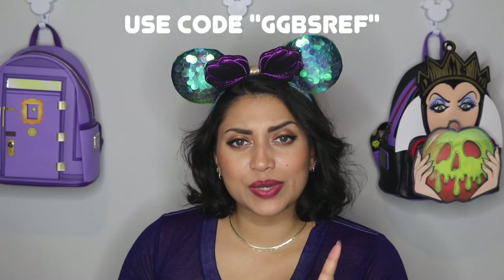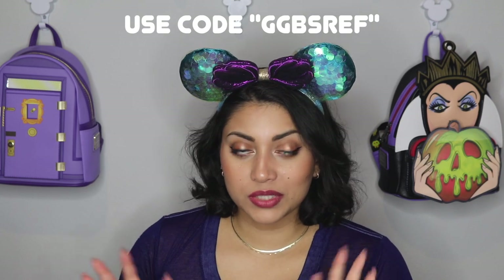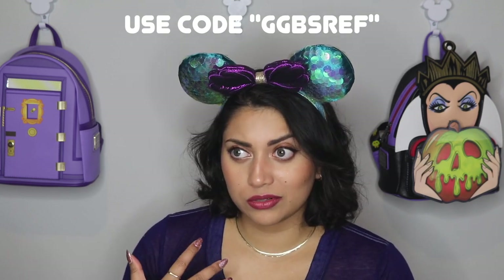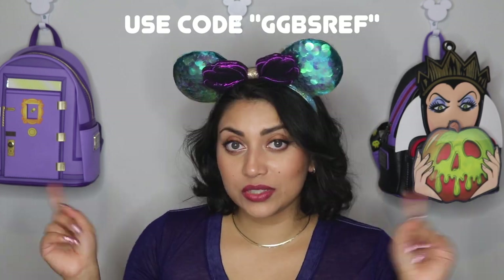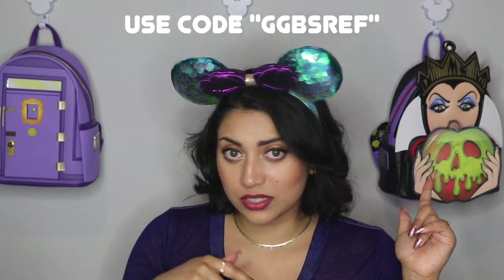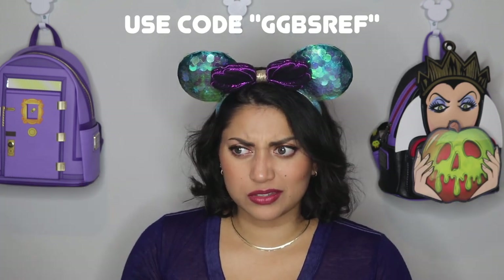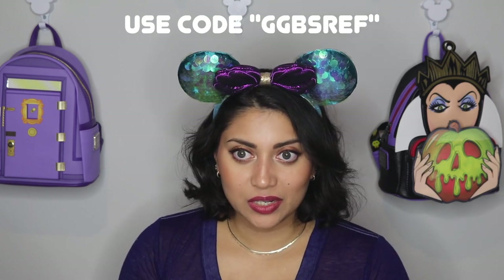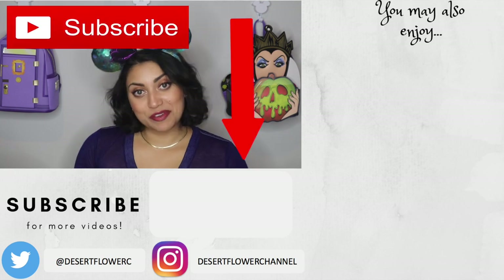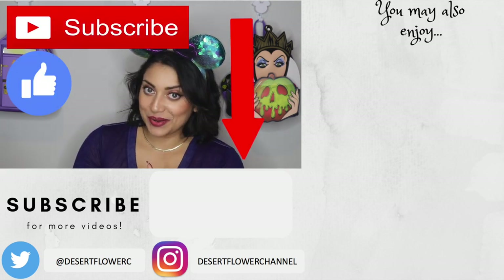Before I forget, I do have a discount code or link you can use to save a percentage or a couple of bucks off your order — I'll leave that info on screen and in the description box below. Please subscribe if you haven't already, give this video a big thumbs up, and I will see you guys in my next video. Bye!